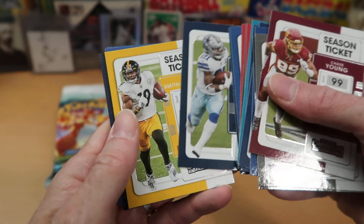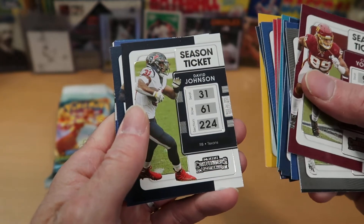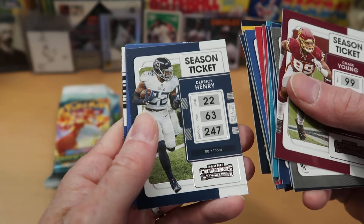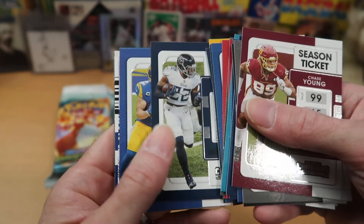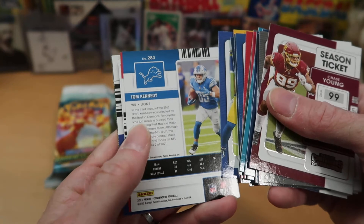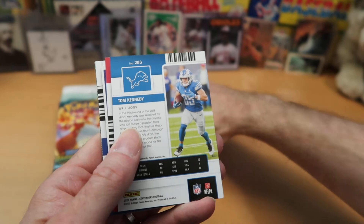Zeke Elliott — see if he can have a bounce back season. And JuJu Smith-Schuster, who I think has also moved on — I don't think he's with the Steelers anymore. David Johnson. Derrick Henry, who was also injured for a little while last year, hopefully can come back strong. Cooper Kupp, the leading wide receiver in the entire league last season. We've got a backwards card here of Tom Kennedy — let's see what we have.